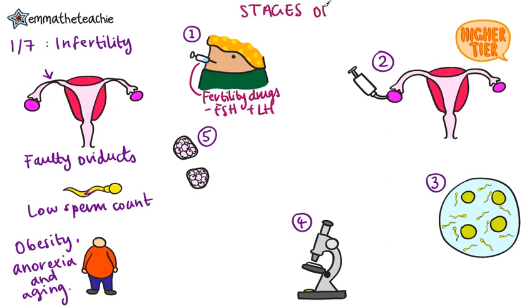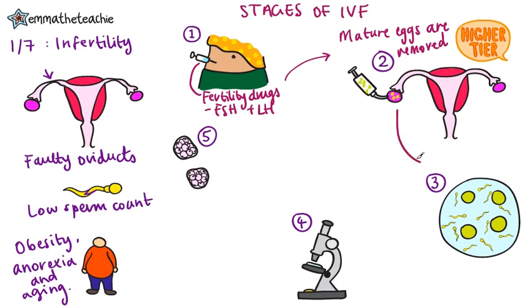IVF, or in vitro fertilization, is another treatment that can be used for women who have faulty oviducts or when there's no obvious cause for infertility. The first stage is exactly the same — she is given fertility drugs. This causes her eggs to mature, and these are then removed from the ovaries. Then the eggs are mixed with sperm in the lab so that fertilization happens.